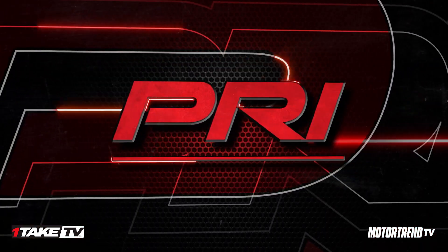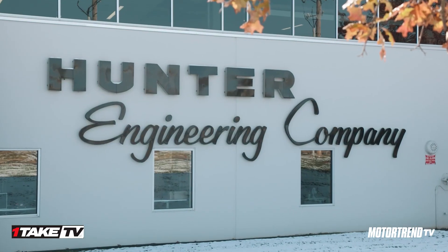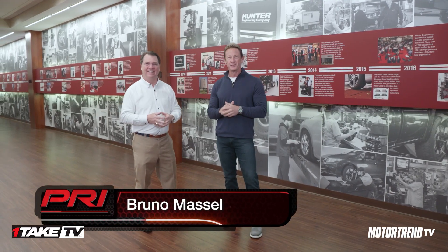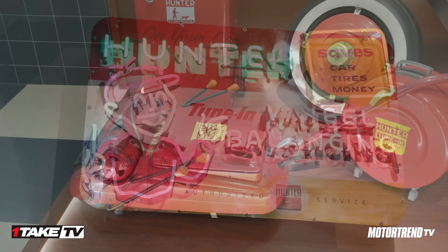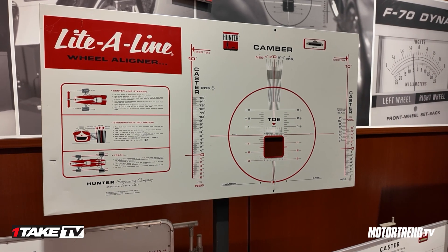Welcome to Hunter Engineering's world headquarters here in St. Louis. I'm joined by my good friend John. John, when you walk in the door you get a sense of the history of this place. Bruno, it's great to be with you again. We're so proud of the history and legacy of Hunter — we were founded in 1946 by Lee Hunter, and we're currently in our third generation.